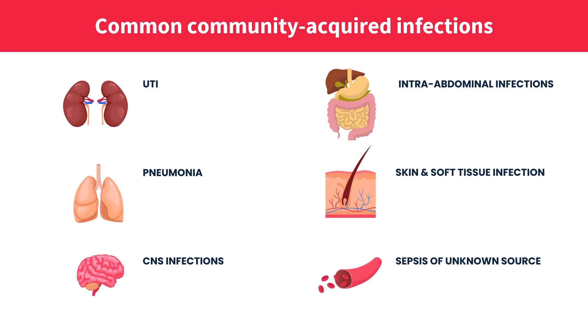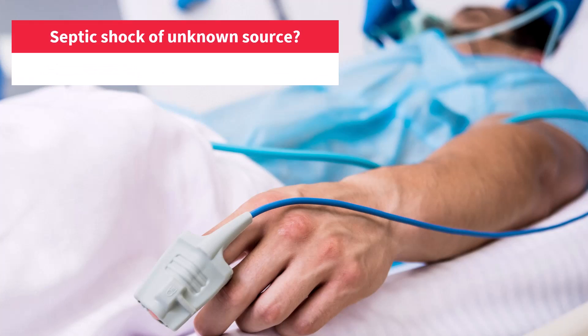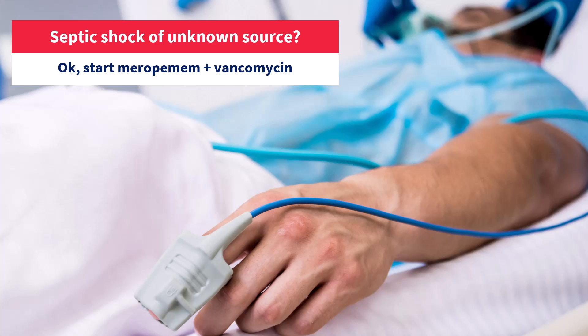Now that we understand the problem, where does all of this leave us when we need to decide on antimicrobial therapy? For community-acquired infections, meropenem plus vancomycin is almost always overkill. The only exception maybe is when the patient is in septic shock and we are not sure what the source of sepsis is. In medicine, we are always trying to choose the lesser evil, and in the case of septic shock, the lesser evil might be a too-broad spectrum of antibiotics. The greater evil would be failing to cover the actual pathogen, which could be fatal in septic shock.